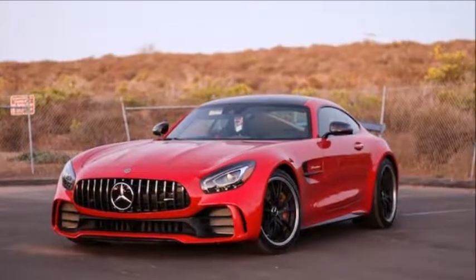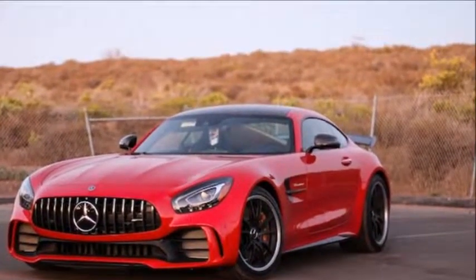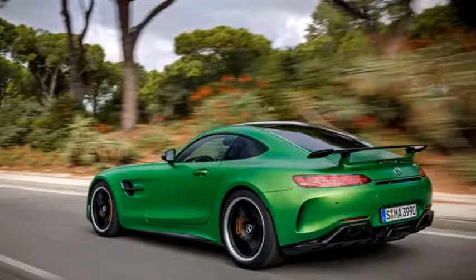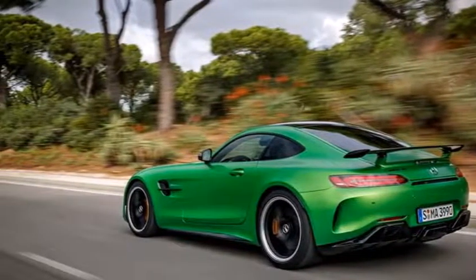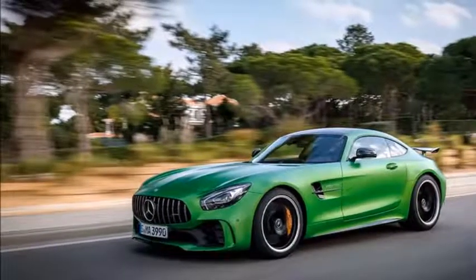Be sure to switch off the stop-start, though it's probably best to leave the stability and traction control on around town. Hit the loud button on the center console, too — the titanium exhaust sounds much better that way. In standard mode, the note is a bit tinny.